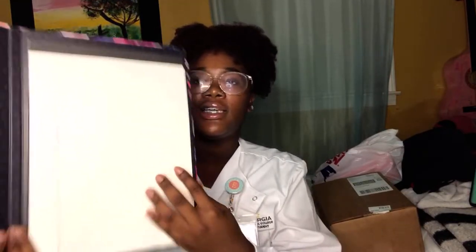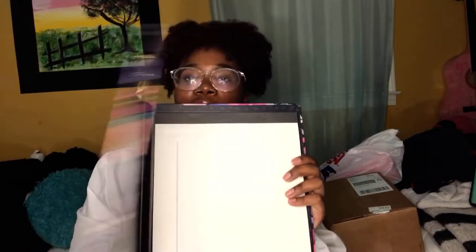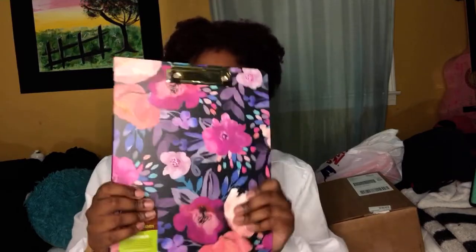The next thing I got was this very cute clipboard. It opens up and it comes with paper in it. I got this from Target and I'm going to take this to clinicals. I honestly first wanted a small one so I could fit it in my scrub jacket, but I just loved it — it was so cute. So I got it from Target.